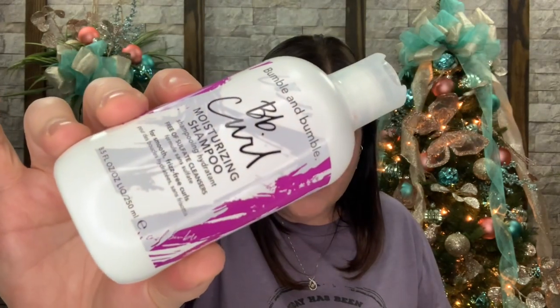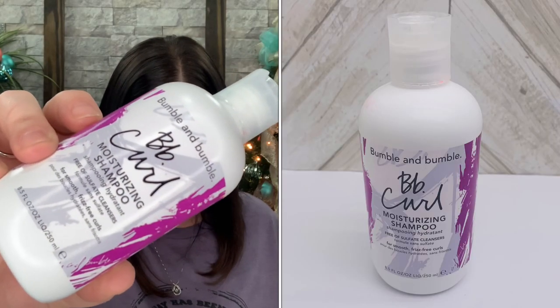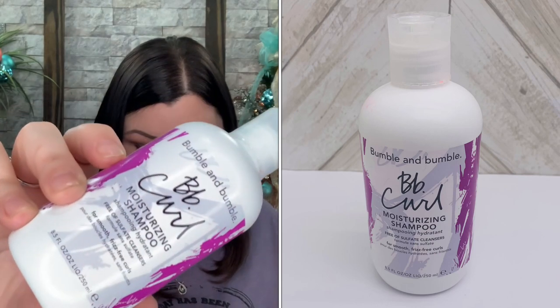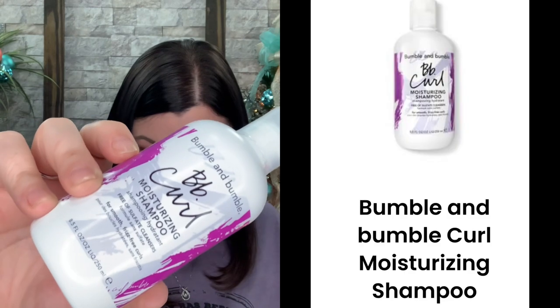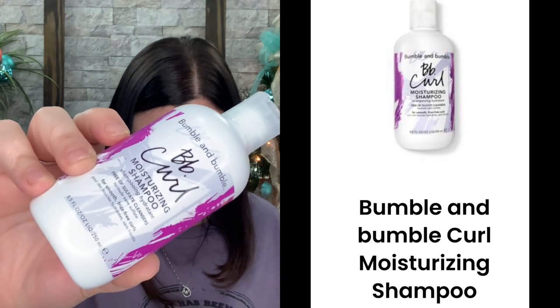There's a brochure that goes over all of the items and gives you more information. The first item is the BB Curl Moisturizing Shampoo, and this is actually a full-size product valued at $31. This moisturizing, curl-loving gentle shampoo is enhanced with a rich blend of avocado, coconut, and jojoba oils along with shea and cocoa butter to deeply hydrate hair, reduce frizz, and add shine. It's a non-stripping, color-safe formula that's free of sulfate cleansers.